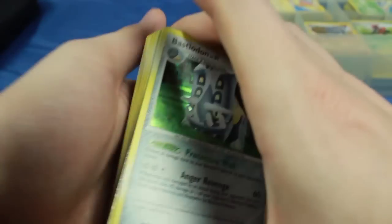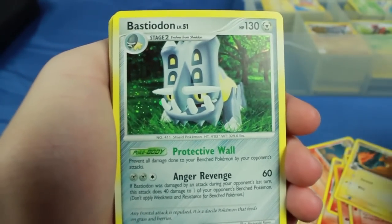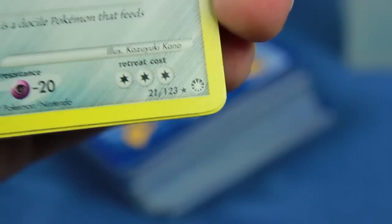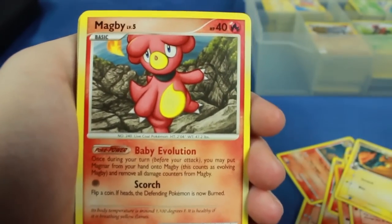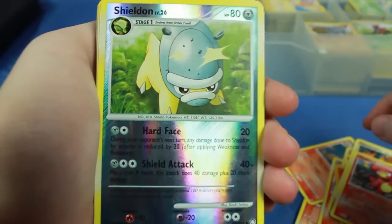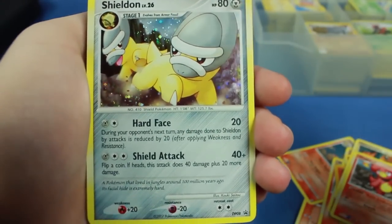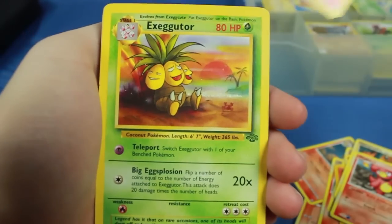Let's grab another little stack. There's our first holo — well, not our first, since we had that promo — but that's a holo Bastiodon right there. I don't know what set that's from; if you guys know, let me know. We also have a Magby, and a Shieldon reverse holo — nice. We'll keep the holos and reverse holos separate. And there's another holo, a Shieldon promo. Awesome.